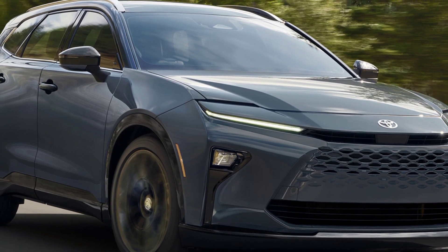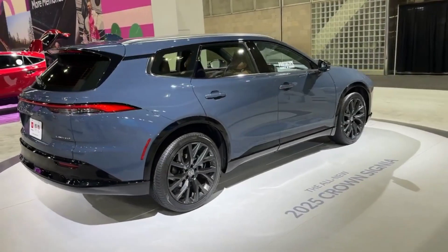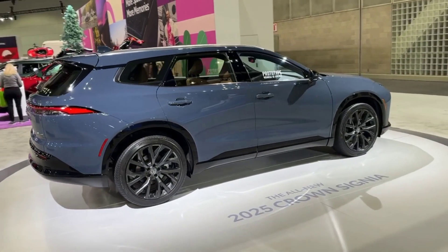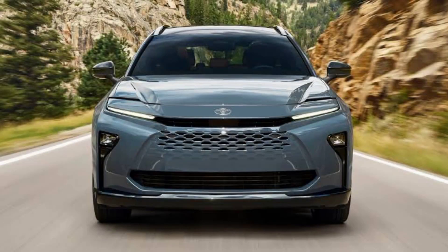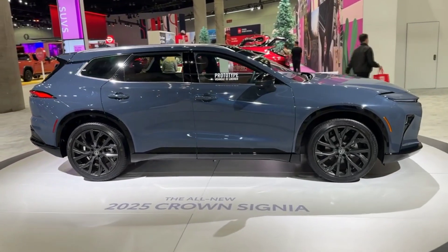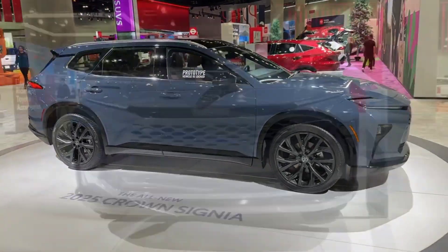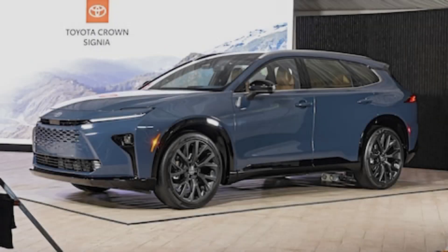First glance — a design that demands attention. Forget the boxy behemoths that clog our roads. The Crown Sinia is a sculpted masterpiece, its lines dancing across the hood like a panther in motion. The bold grille screams presence, while the panoramic sunroof whispers, 'let's open the sky.' This ain't your grandpa's Toyota — it's a head-turner, a conversation starter, a rolling statement of 'I've arrived.'